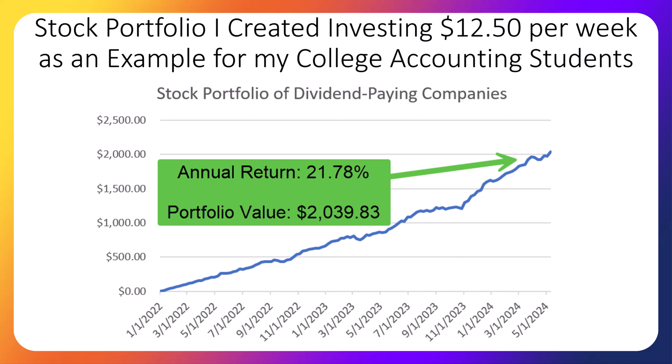There are timestamp links in the description of the video in case you want to just jump to the list of stocks we bought this week, or the list of our best performers, or any other section of the video.